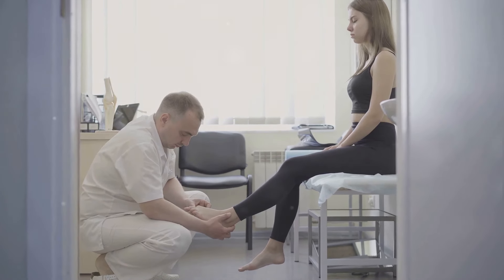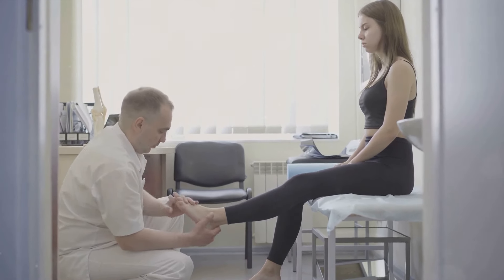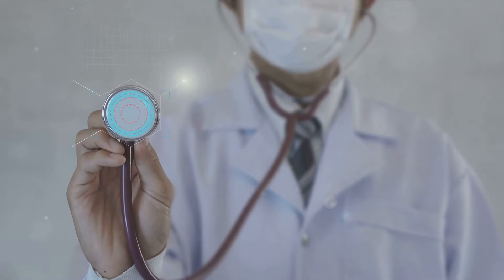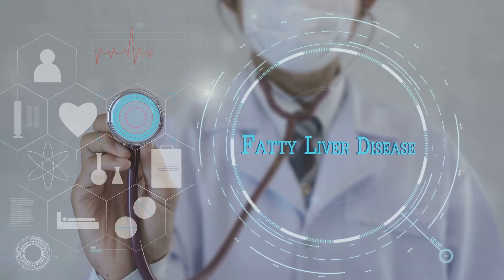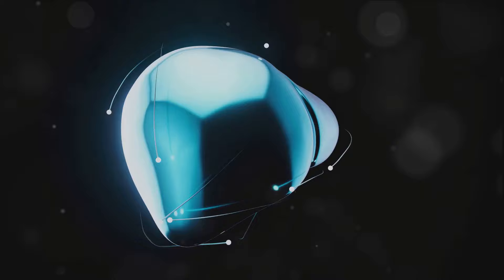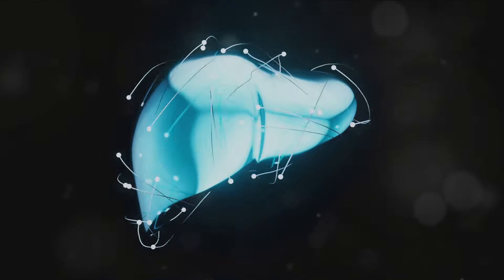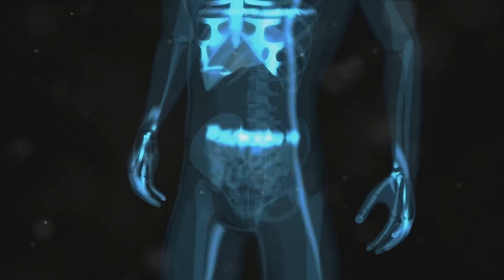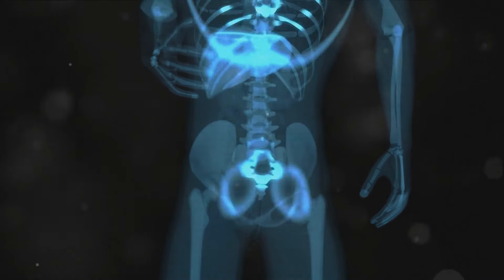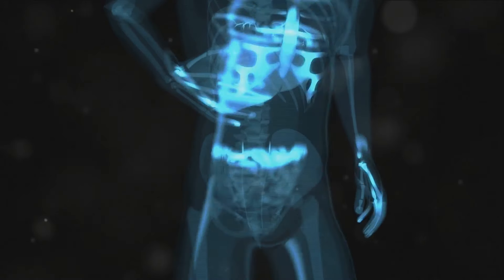While these signs could indicate a problem with your liver, they could also be caused by a myriad of other conditions. That's why it's crucial to consult with a healthcare professional if you notice any changes to your feet or overall health. They can provide a proper diagnosis and guide you on the necessary course of action. As we begin to understand this intricate connection between our feet and liver, we realize that our body is an amazing network of signals and responses.